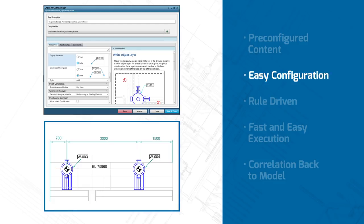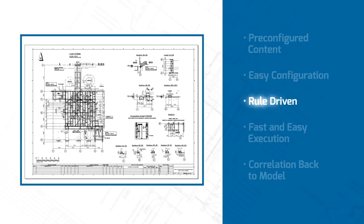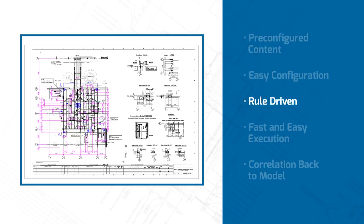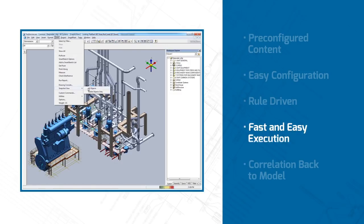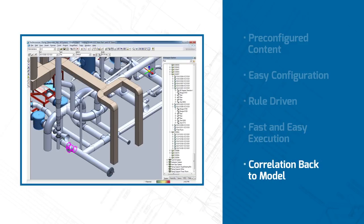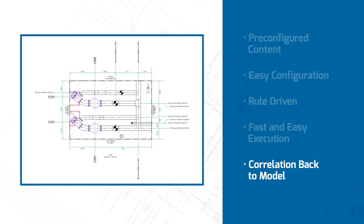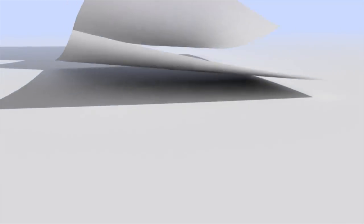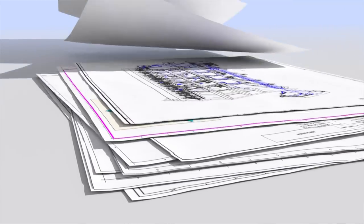If you want to customize your drawing templates, Smart3D provides tools to make changes quickly. By editing the rules for graphic representation, labeling, and dimensioning, you can ensure your drawings accurately meet your corporate standards. Drawings can also be created from a snapshot of the model to quickly convey design ideas on paper. Smart3D provides visual feedback to indicate where a drawing is out of date with the model so that it can be updated to reflect the changes.